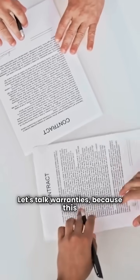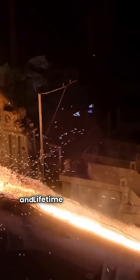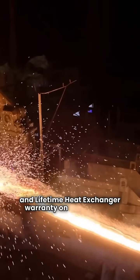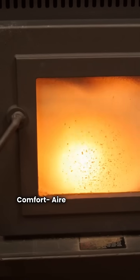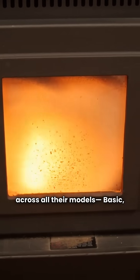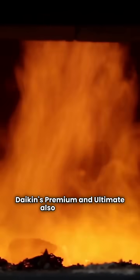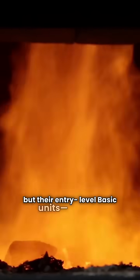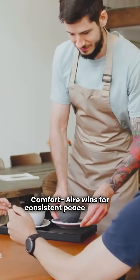Let's talk warranties because this is the biggest difference. Both brands give you a 12-year parts and lifetime heat exchanger warranty on every model. However, for the full unit replacement guarantee, Comfortair gives a top-tier 12-year replacement across all their models — basic, premium, and ultimate. Daikin's premium and ultimate also get 12 years, but their entry-level basic units like the DM92SN only get a six-year replacement guarantee. Comfortair wins for consistent peace of mind.